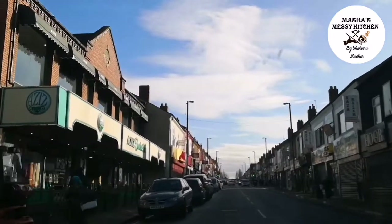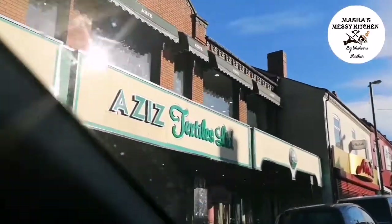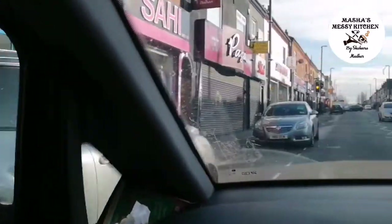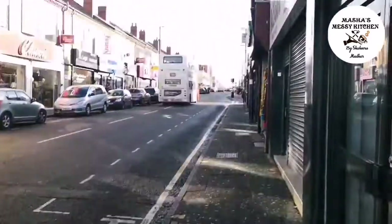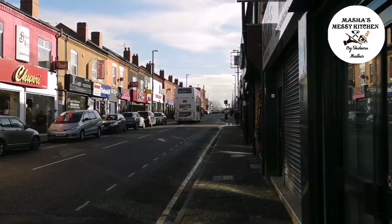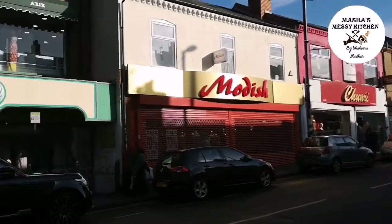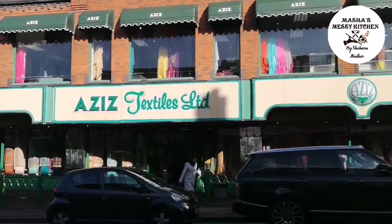There are two shops in the same high street. This was the smaller one — we're going to the big shop. This is Aziz. They do have parking at the back as well. There's a space just a few cars down, so we're going to park up first. This is Alum Rock Road.